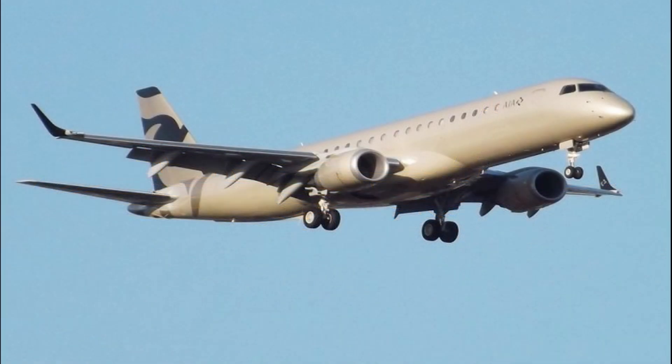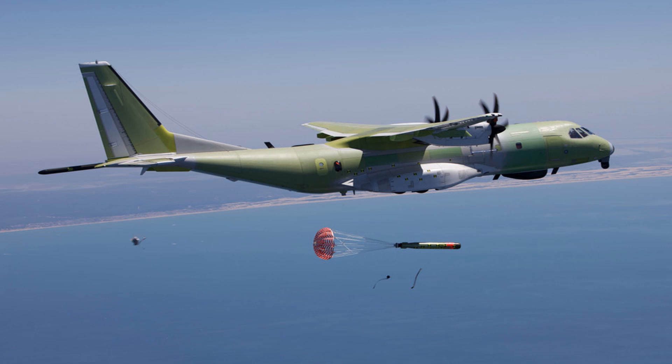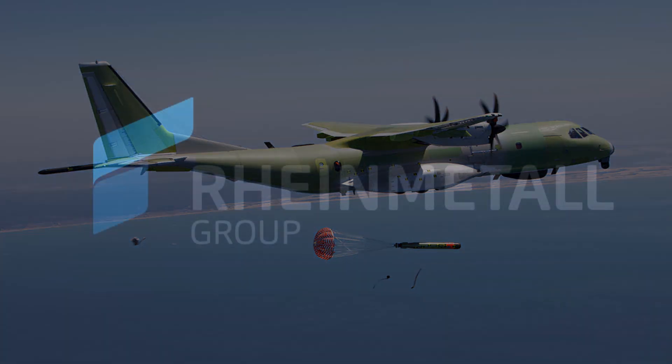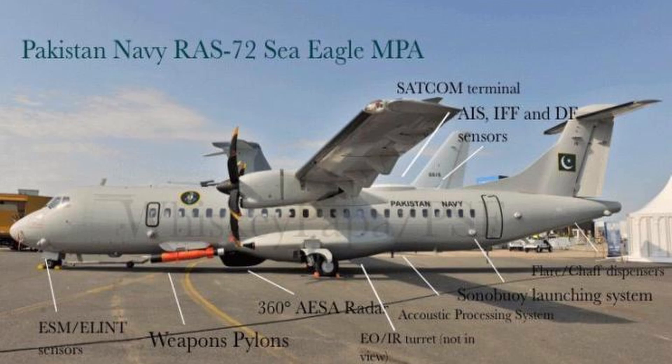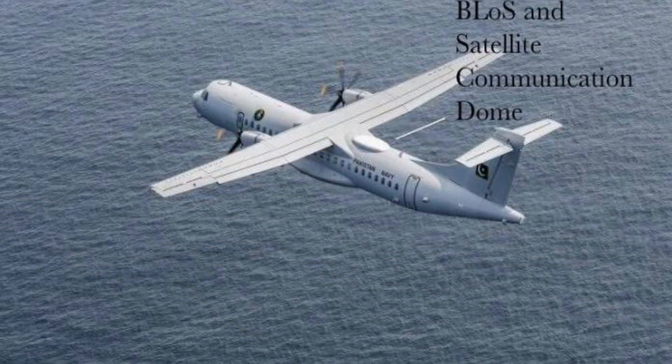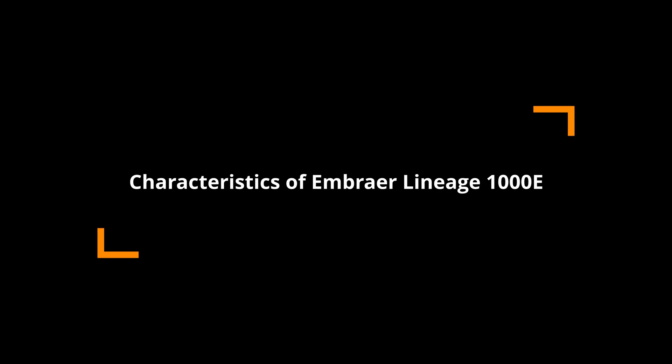The Emperor Lineage 1000E has been selected as a long-range maritime patrol aircraft. Keep in mind that this aircraft is a civilian jet airliner which will be converted into an MPA role, most probably by Rheinmetall Air Services — a German company which also converted the ATR 72 of Pakistan Navy into the RAS-72 Sea Eagle.